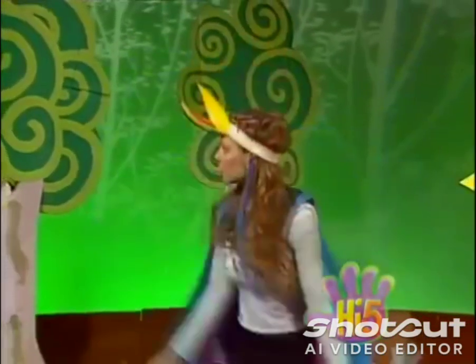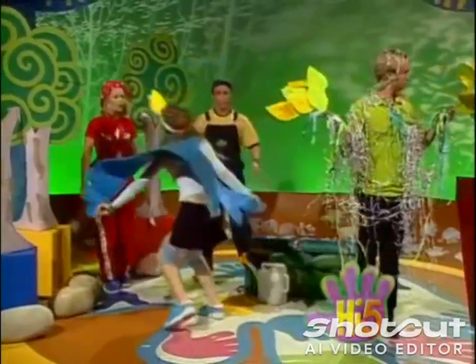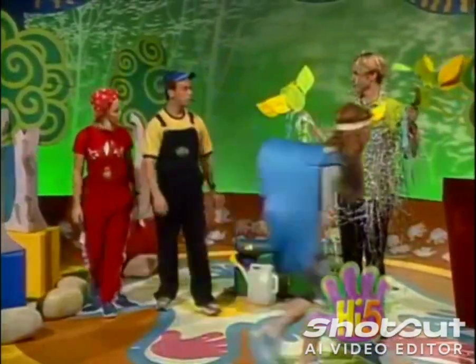So the little bluebird flew up to the house, singing and squawking as loudly as she could. "Squawk, squawk, come outside! Squawk, squawk, come and see!" What a terrible loud noise.